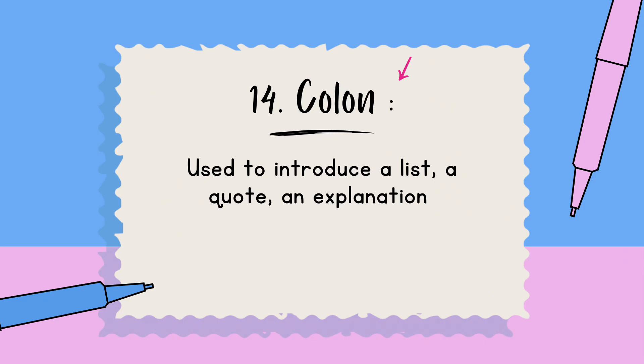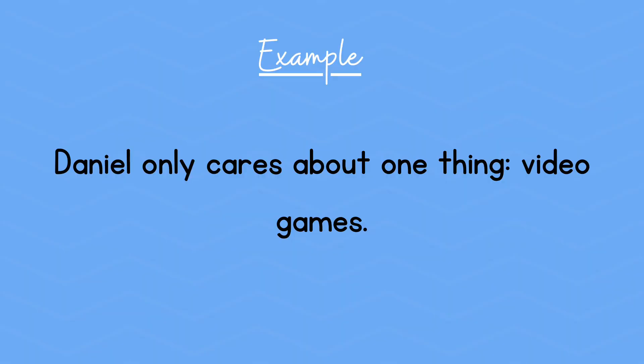And the last one is the colon. It's used to introduce a list, a quote, or an explanation. Example: Daniel only cares about one thing: video games.